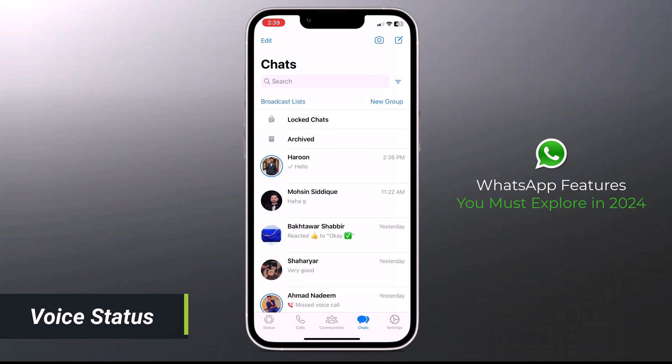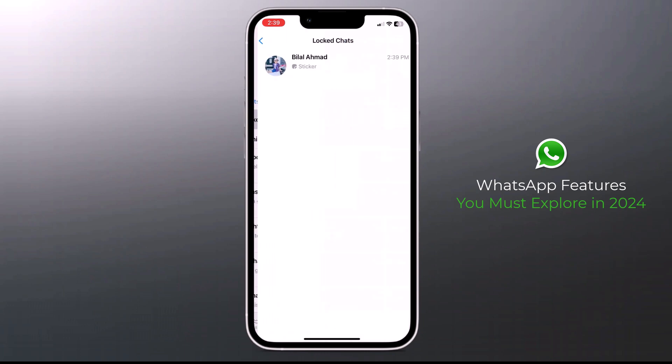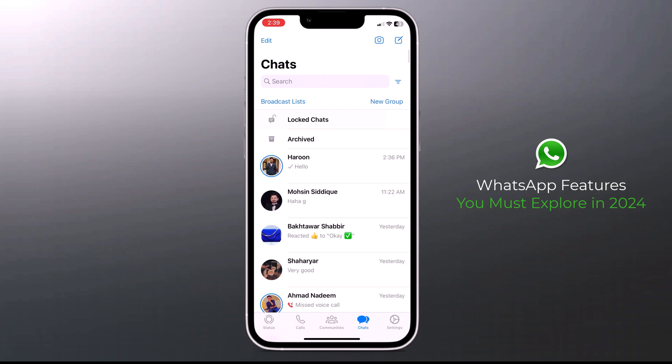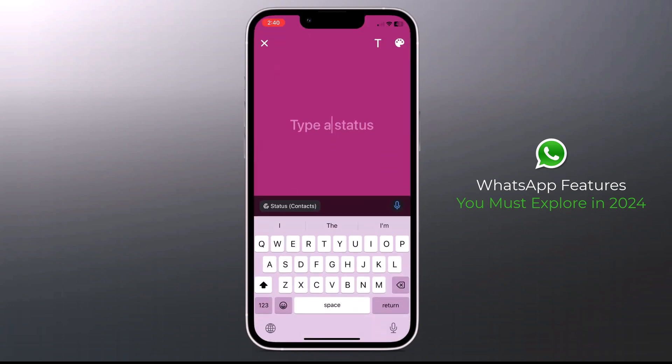Voice status is a feature recently added to WhatsApp that allows you to send updates as voice notes on your WhatsApp status. Go to the status tab on your WhatsApp and click on the pen icon. At the bottom right corner of the text status page, you will see a microphone icon. Simply hold the microphone icon to record the voice note you want to post.